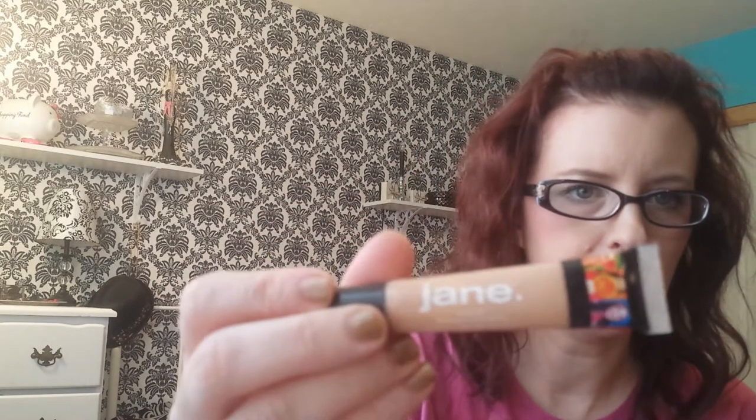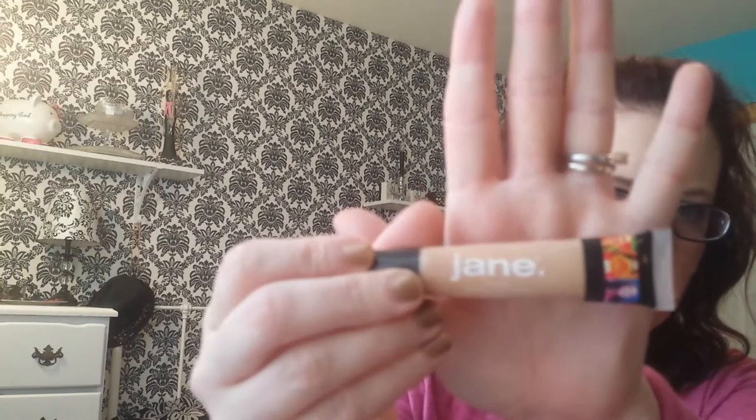I used up two concealers: the Maybelline Instant Age Rewind Dark Circle Eraser Concealer and Brightener, and the Jane Concealer in Light, which is my hands-down absolute favorite concealer of all time for under the eyes.